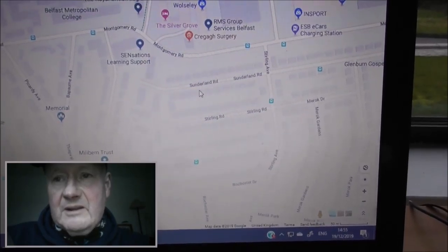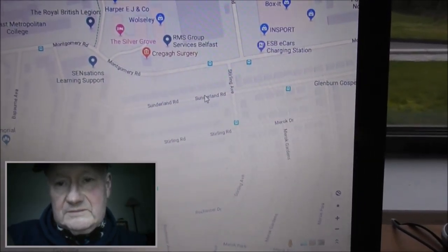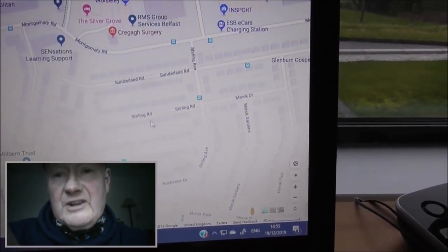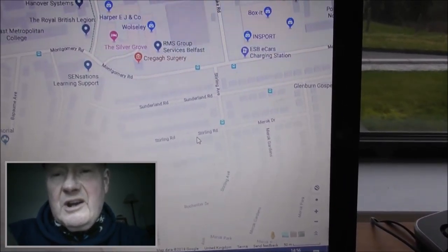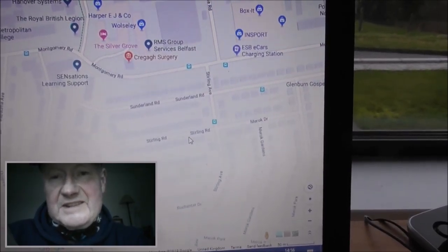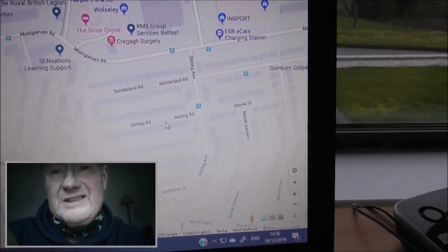Coming up here we find Sunderland Road and Stirling Avenue, and there's also Stirling Road. Those are named after the Sunderland bomber that was used in the Second World War and the Stirling bomber, which was manufactured in Belfast.